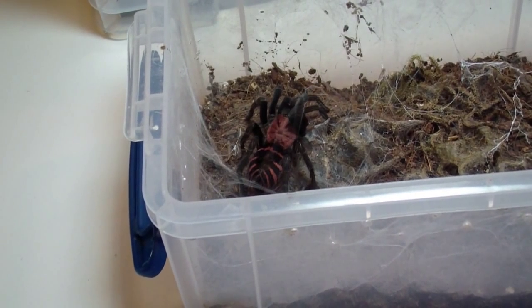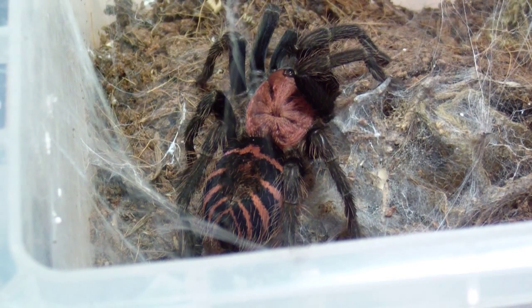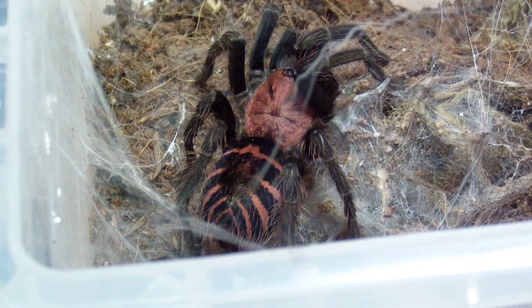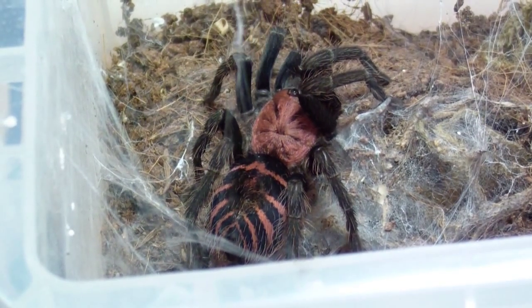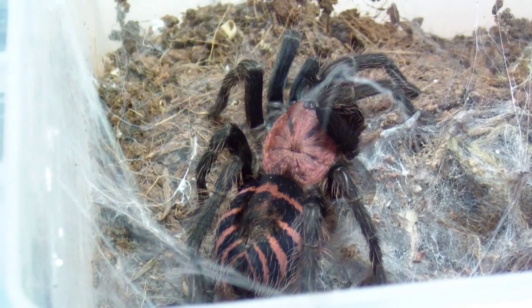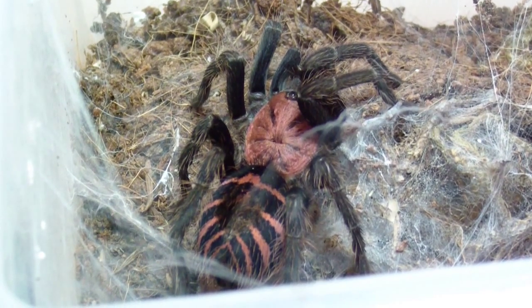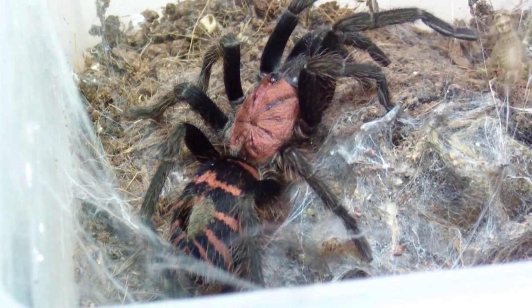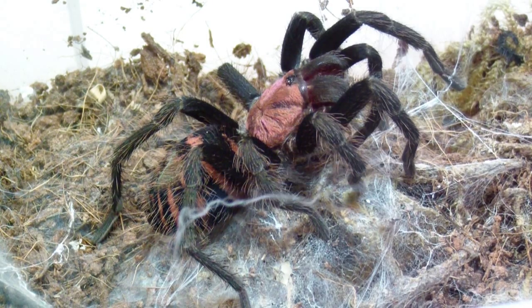Here's one I haven't shown very often but a lot of people have been asking to see — this is my Cyclosternum fasciatum, Costa Rica Tiger Rump. I've had this thing ever since it was a quarter of an inch and it has grown up kind of slow, kind of quick, turned out to be a female. Pretty sweet — just look at those pinks and blacks, that's so awesome. There's a little piece of flowing web throwing off the focus on the camera, but pretty cool. It ate a small cricket — badass.